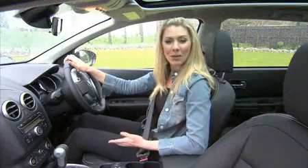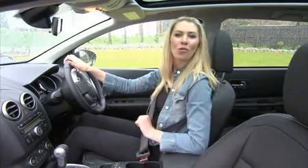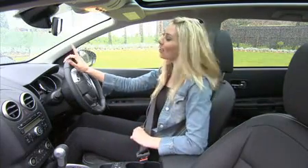The Dualis Plus 2 is bigger, more spacious, practical and comes with all the mod cons you need. Now all that's left to do is hit the road.